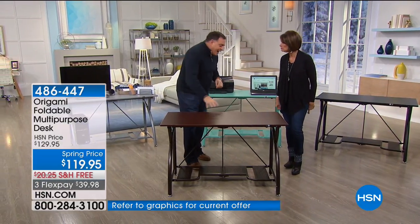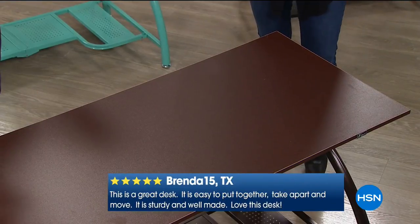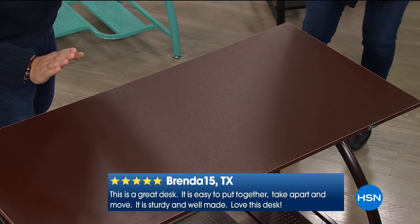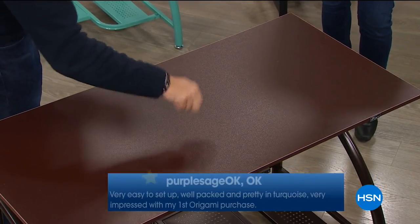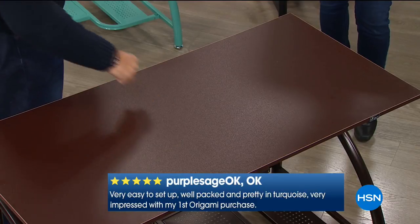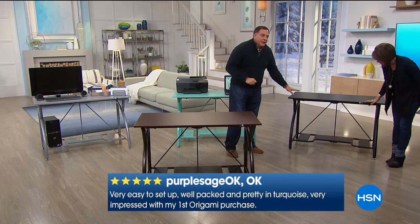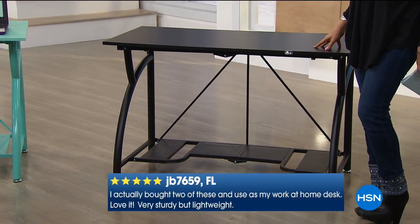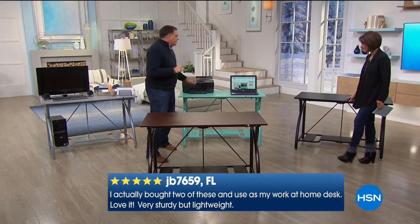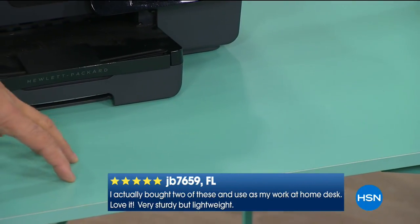Let's look at colors first. We have the vintage bronze right here — a really nice warm brown — and the frame is powder-coated steel while the top is plastic-coated wood, a nice solid piece. Then we have the black, which has a matte finish on the legs, also powder-coated steel with furniture-grade wood. And then the turquoise — this is a brand new color, so contemporary.